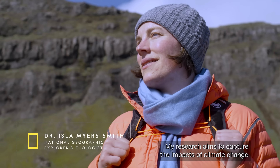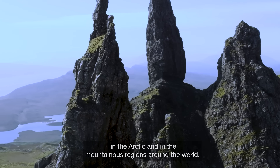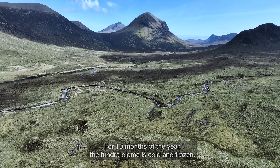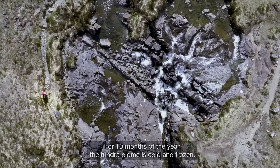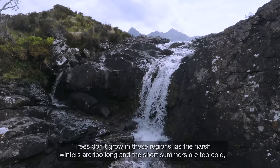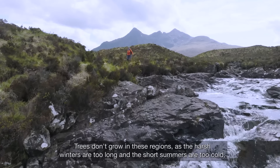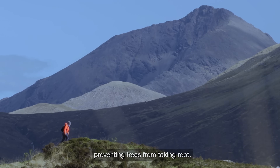My research aims to capture the impacts of climate change in the Arctic and in the mountainous regions around the world. For 10 months of the year, the tundra biome is cold and frozen. Trees don't grow in these regions as the harsh winters are too long and the short summers are too cold, preventing trees from taking root.